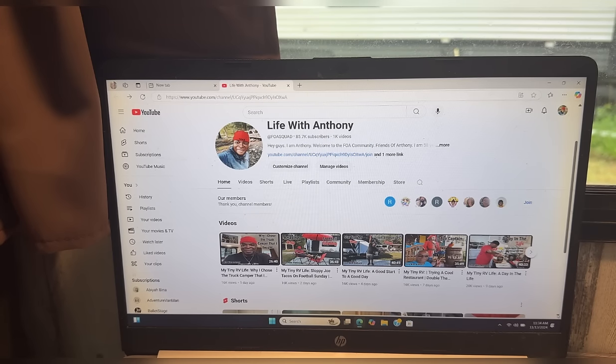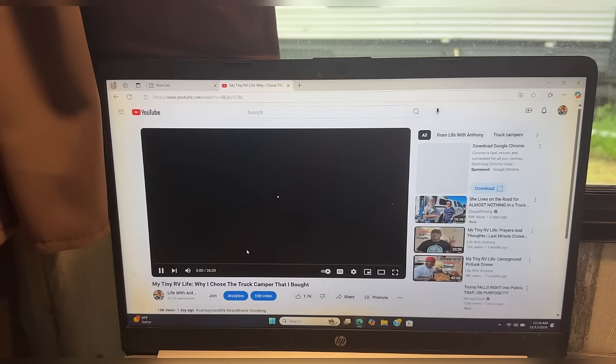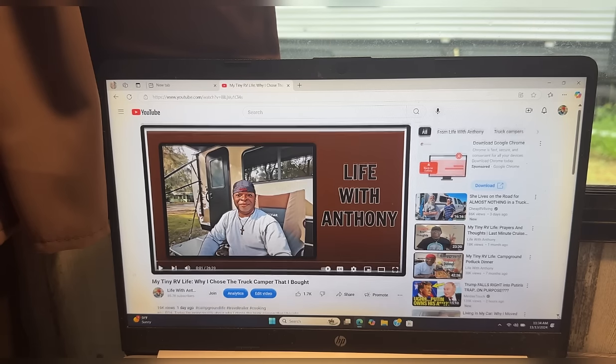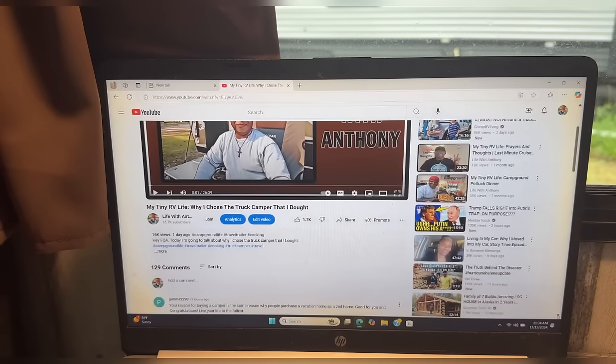I'm going to show you how you can reach the link to the cruise registration form. Several of you do not know how to reach that link, so here's how. I am on my main page, Life with Anthony. If you're watching any video, just pause the video. Underneath the video, scroll down a little bit if you have to, and you'll see 'More' — click on 'More.'